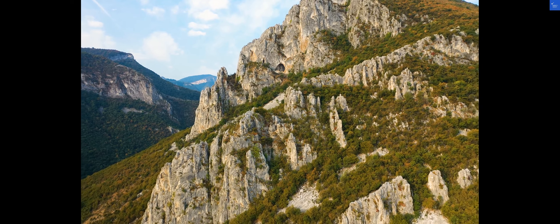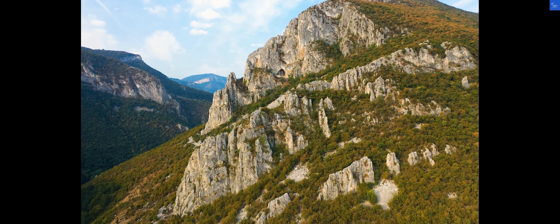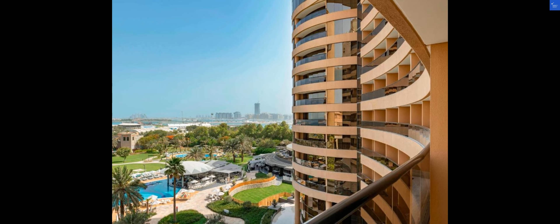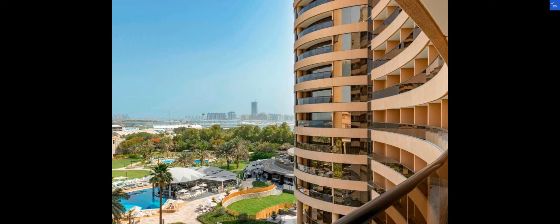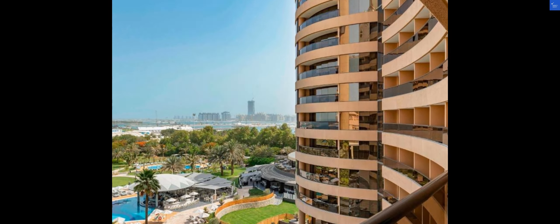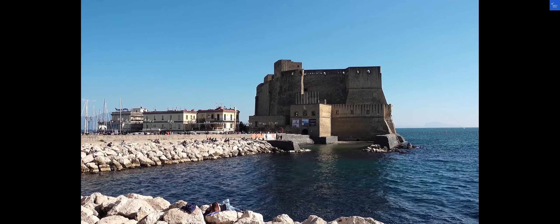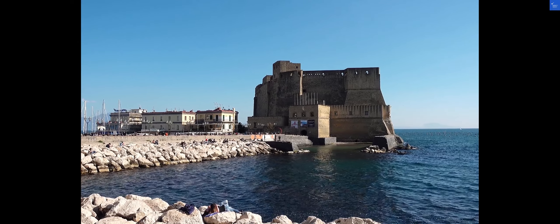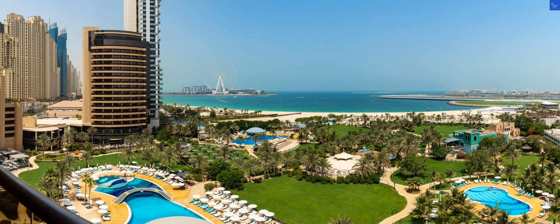After considering all the reviews and details, is L.E. Royal Meridian Beach Resort and Spa Dubai worth it? With a solid score of 7 out of 10, I'd say yes. In conclusion, L.E. Royal Meridian Beach Resort and Spa Dubai shines as a fantastic destination for those seeking a luxurious and memorable stay. So pack your bags and get ready to experience the magic of Dubai at this remarkable hotel.